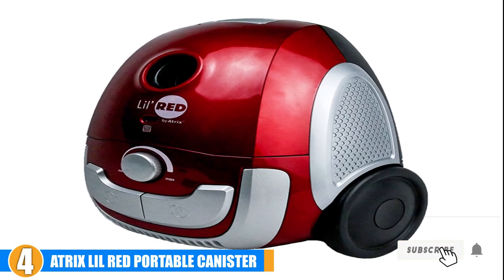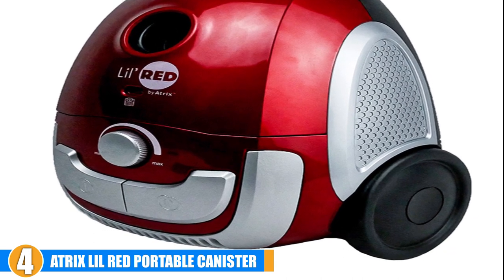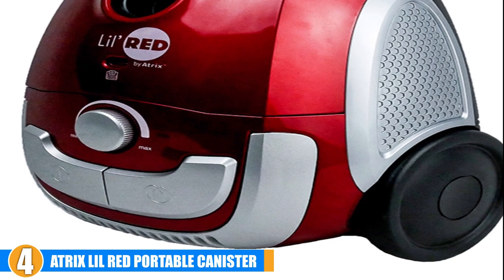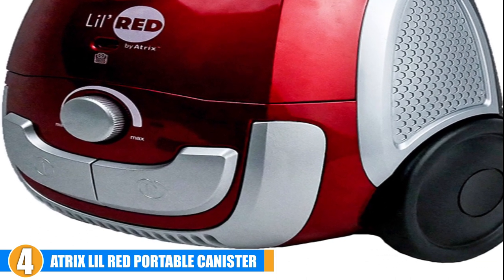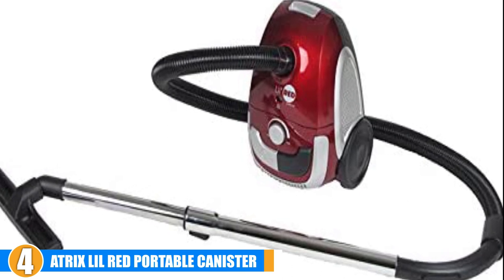There are attachments to help you clean all areas in the house. These include a telescoping wand, a dusting brush, an upholstery nozzle, and a crevice tool. This bed bug vacuum cleaner sucks in bed bugs, their eggs, and other parasites from cracks and crevices in cars, homes, or offices with ease.